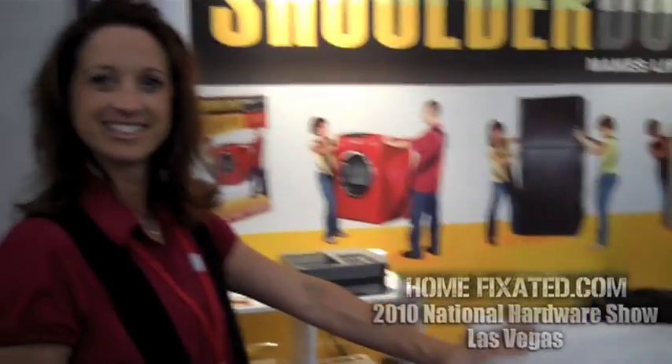Very cool, and if someone wants to purchase one of these, where would they go? They can go online to ShoulderDolly.com, or right now Northern Tool, Amazon, Active Forever — but the best place to go is ShoulderDolly.com.